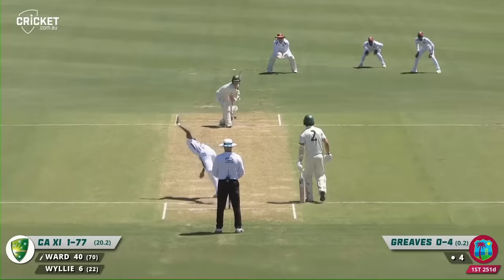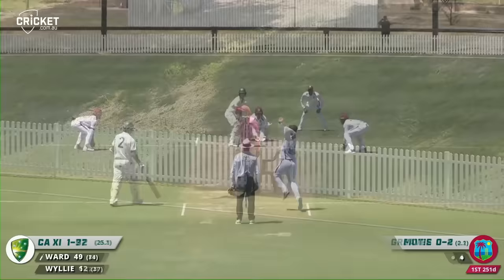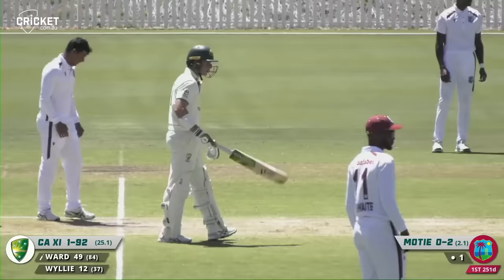That's driven beautifully — a wonderful slashing drive through the offside. And Ward, like he's done so many times this morning, just opens the face of the bat and blades it away for a single. And I think that brings up his half century — it's a very well played half century.